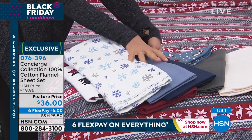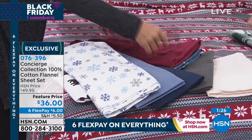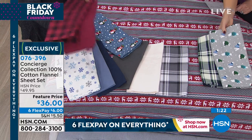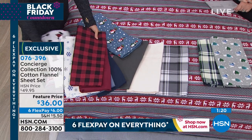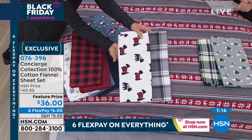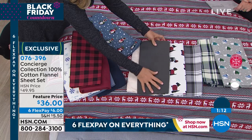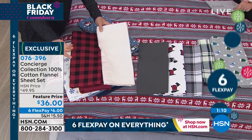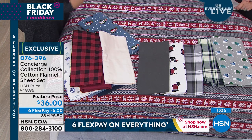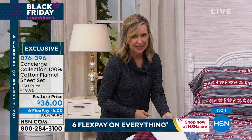We've never done a collection like this in our flannels, so it gives you the opportunity to try something new. You could even mix prints — do the bears with the plaids. So much mixing and matching capability. With the plaid and the little doggies, you could throw the gray in there. This is the kind of sheet where you want at least a couple sets so you can rotate throughout the season. Because once you get flannel home and it's cold out, that's what you're going to use on the bed.